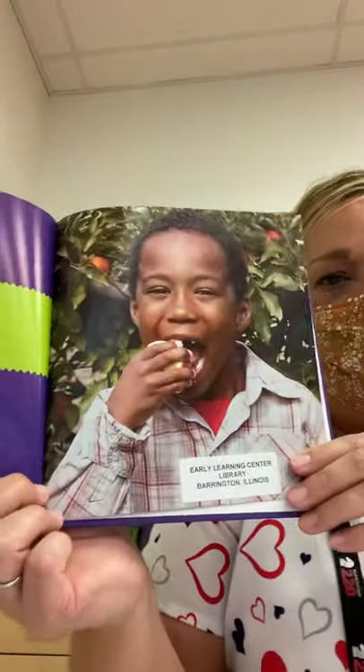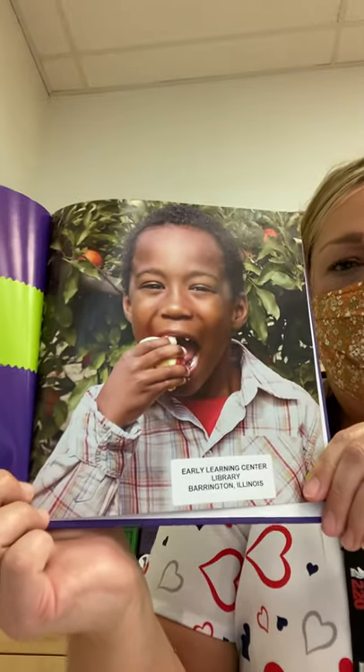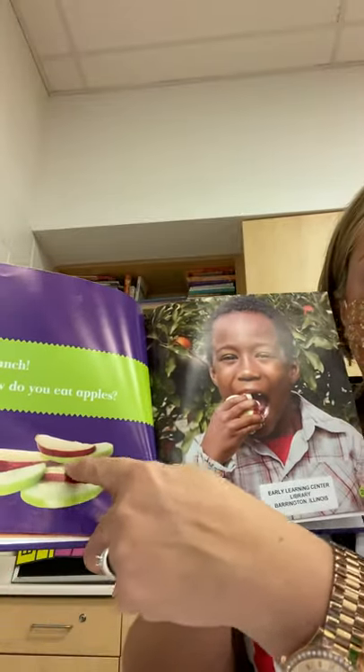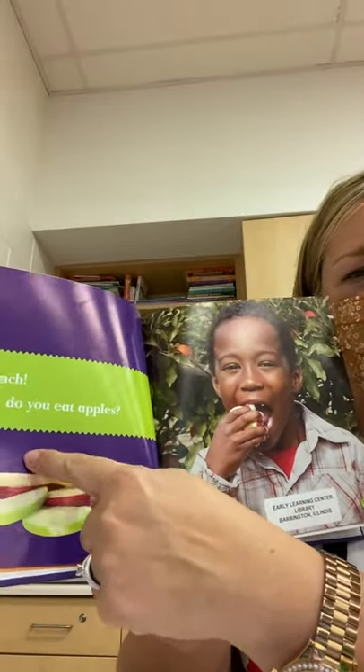Crunch! How do you eat apples? Do you eat them in slices? Or do you, like this little boy, take the whole apple and take a big bite? Or do you peel the skin? Some people don't like the skin because it's kind of tough. I like mine cut into pieces. I like the skin though — it tastes yummy.